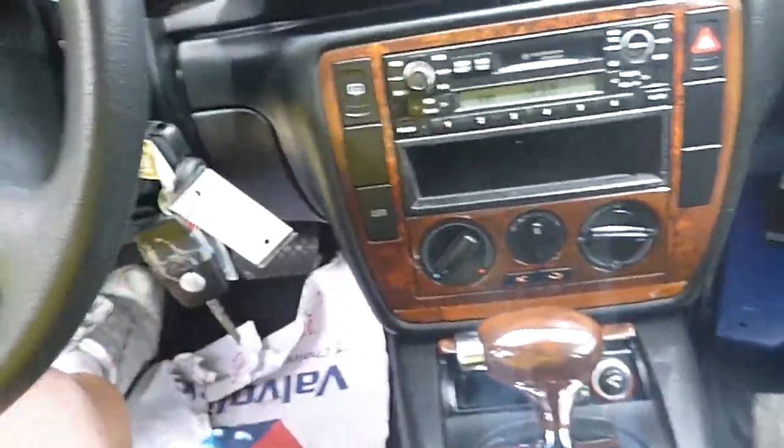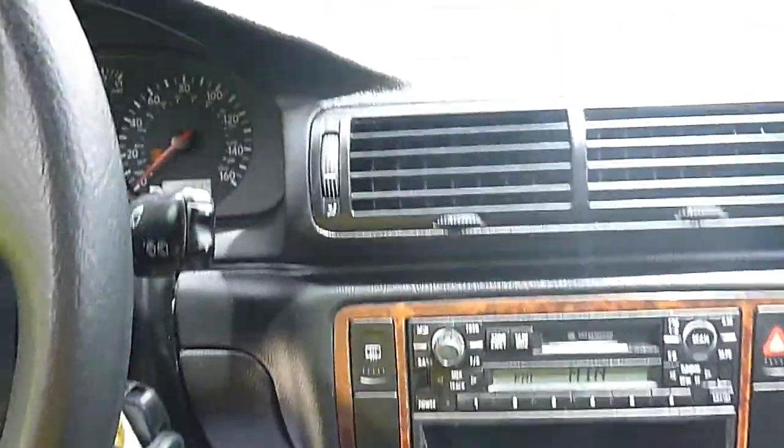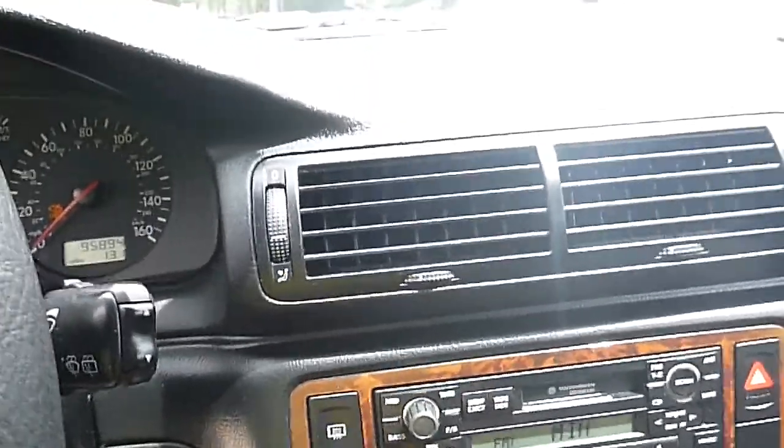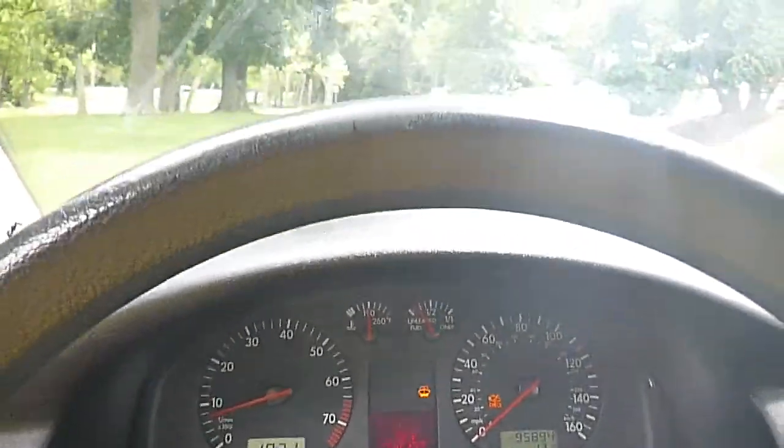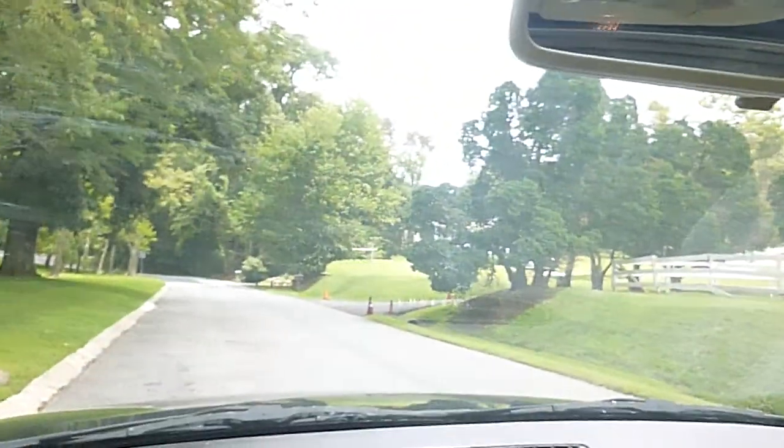Here we're looking at a 2000 Volkswagen Passat Wagon. It's a one-owner car with 95,000 original miles on it. It runs and drives great. The car looks good.